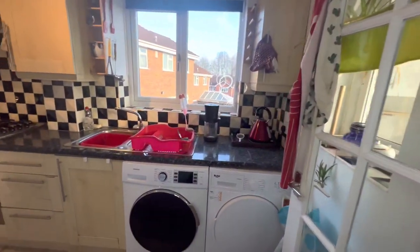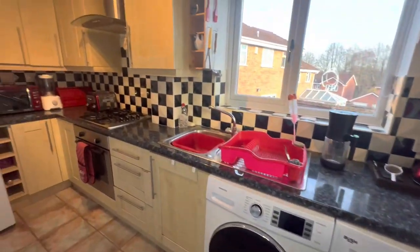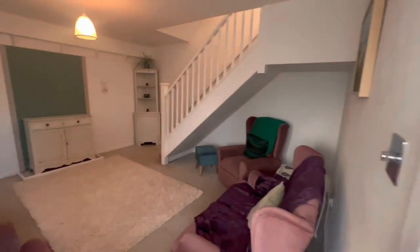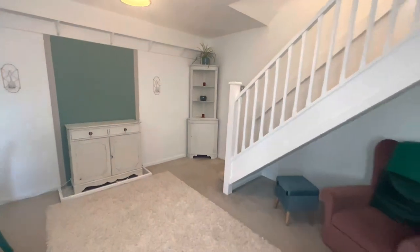There is a good-sized modern kitchen which does come with fridge and freezer, oven and hob, and washing machine and tumble dryer.